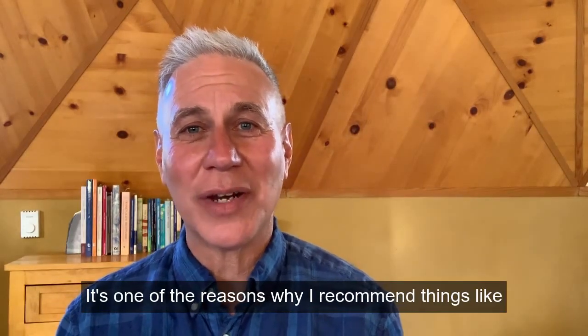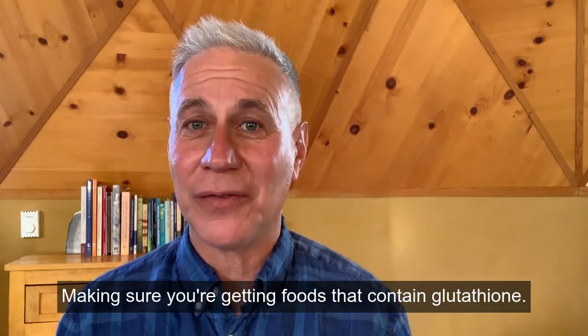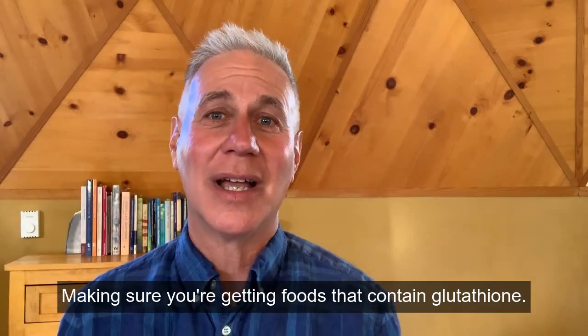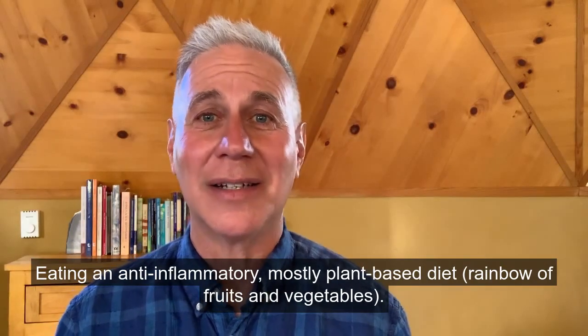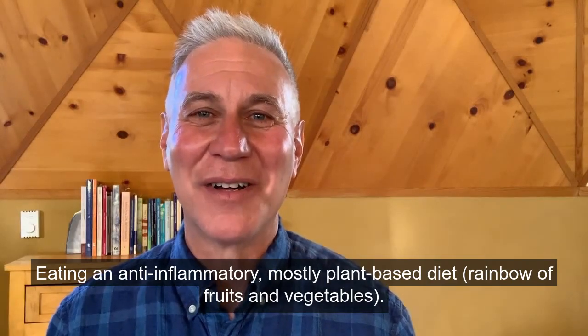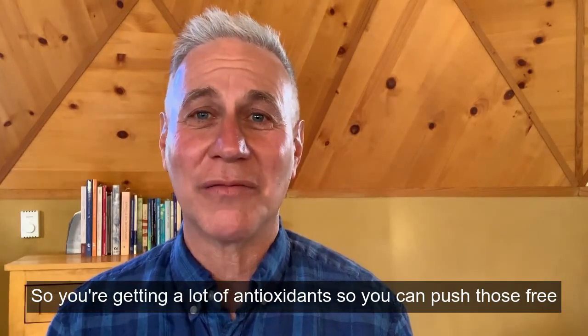This is one of the reasons why I recommend things like MSM eye drops, cinerary eye drops, making sure you're getting foods that contain glutathione, and eating an anti-inflammatory, mostly plant-based diet — a rainbow of fruits and vegetables — so you're getting a lot of antioxidants to push those free radicals out of the lens of the eye.